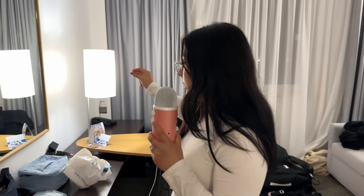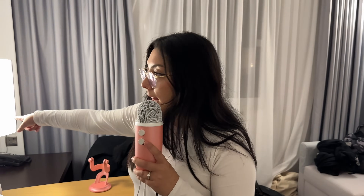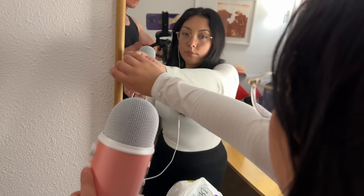Behind me we have this desk which I've very much been utilizing. I've honestly been filming here — this is my little setup because that light is like a softbox and a ring light in one, since there's this frosted glass or plastic panel over it that's perfect for diffusing light. There's also a mirror here with a wooden frame and a bunch of our stuff.